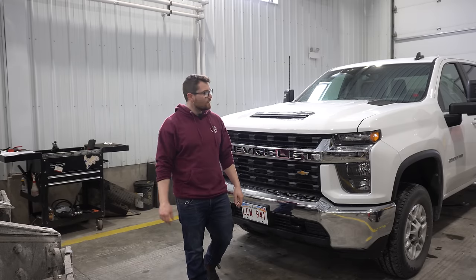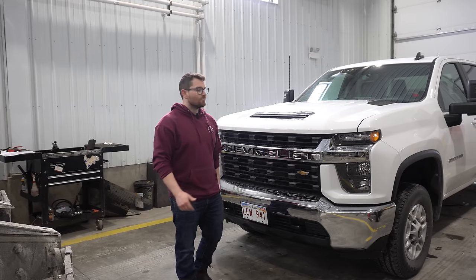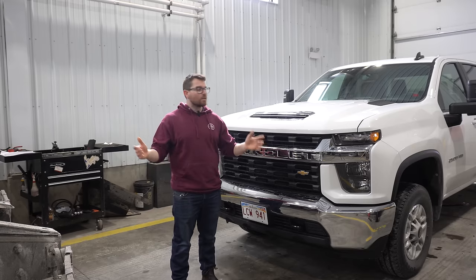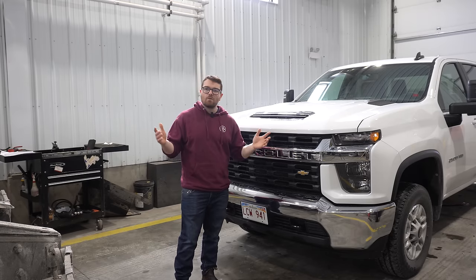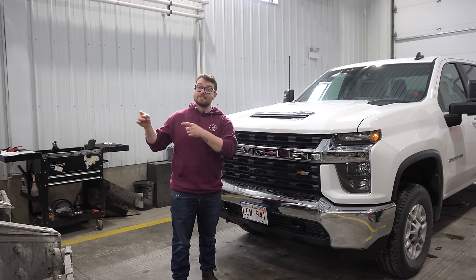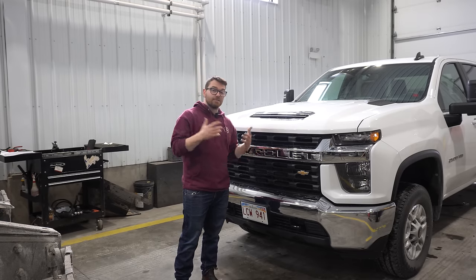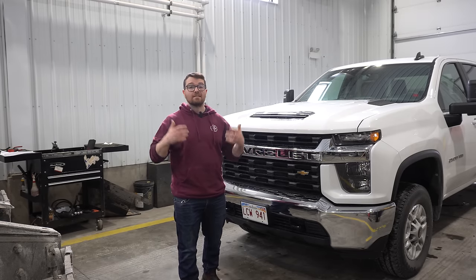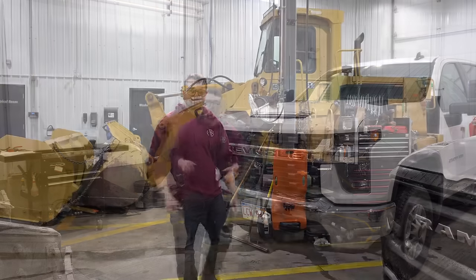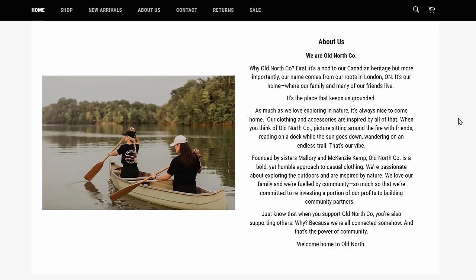Today we have the 6.6 liter L8T V8 from Chevy. You guys have been asking about it, so here it is. First we're going to go over some specs, talk about whether this 6.6 liter gas engine shares any components with the 6.6 liter diesel, then I'll cover things I like about the engine, common issues, things I don't like, and finally my conclusion on this engine.